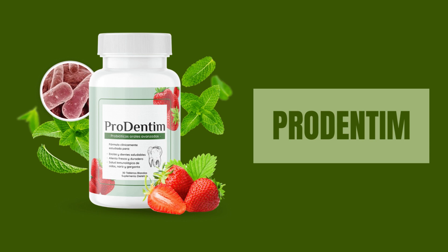The creators of Prodentum recognized a key factor in oral health: the importance of maintaining a thriving population of good bacteria in the mouth. Surprisingly, many common dental products like toothpaste and mouthwash contain toxic ingredients that can harm the mouth's microbiome.